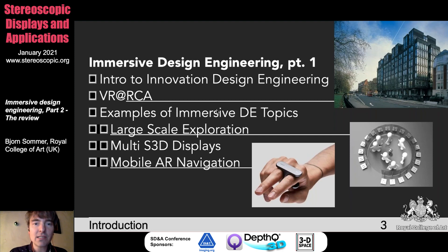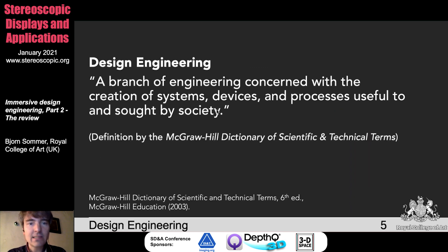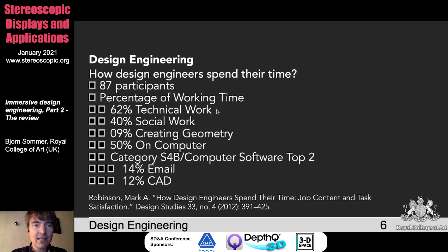But today we want to take it further because based on what we presented last year, we wrote a review over a couple of months, and I would like to give you an overview of our outcome. First of all, we looked into the term design engineering and took a definition from the McGraw-Hill Dictionary, which is a branch of engineering concerned with the creation of systems, devices, and processes useful and thought-wise for society. That's the definition we took further to immersive design engineering.